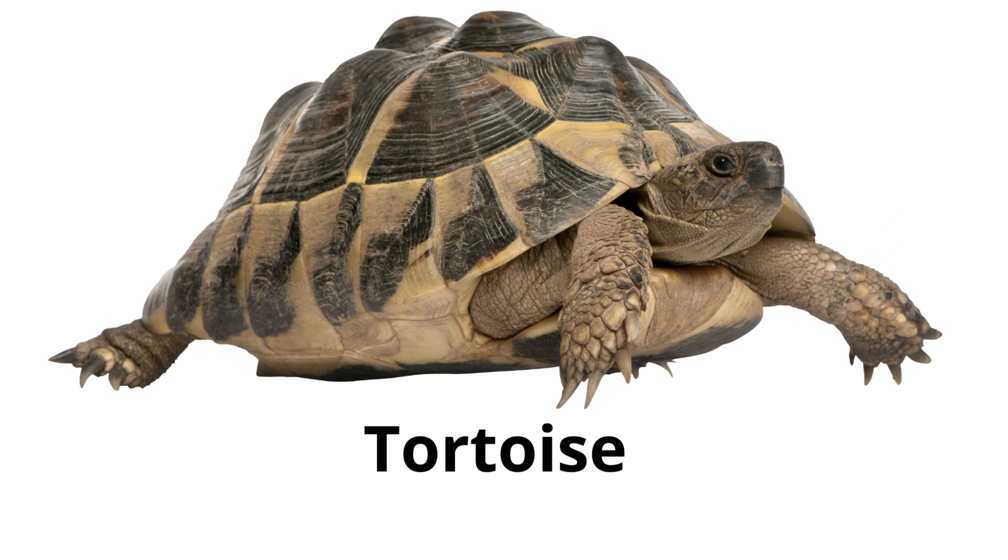Tortoise. Tortoises are land-dwelling reptiles with a heavy shell, and they are known for their slow movement.